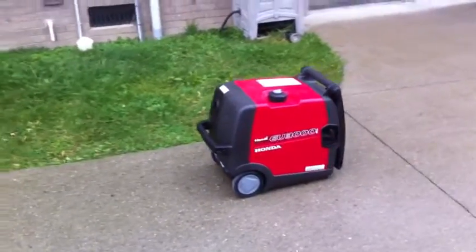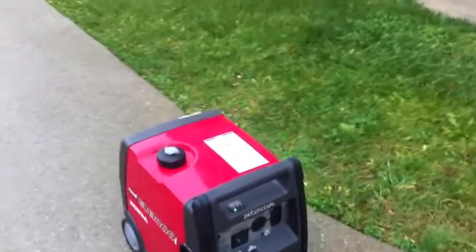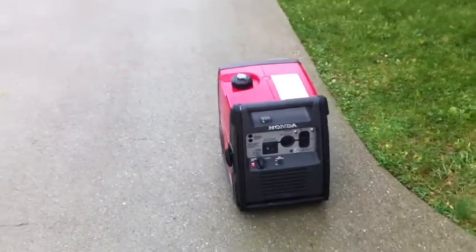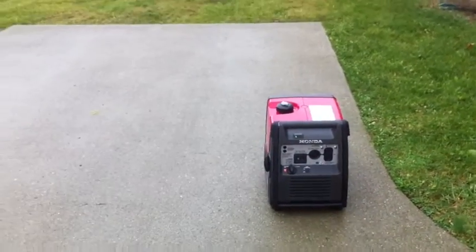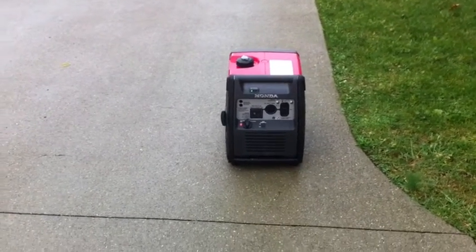I thought I'd take a quick video. As you can hear, the trucks and stuff are actually louder than the generator. Right now I'm probably 6 feet away from it.